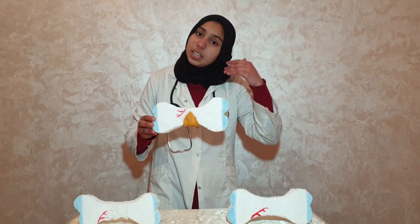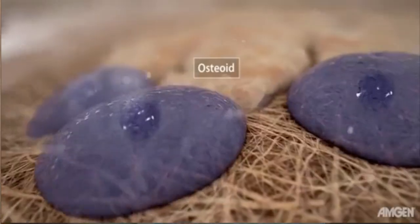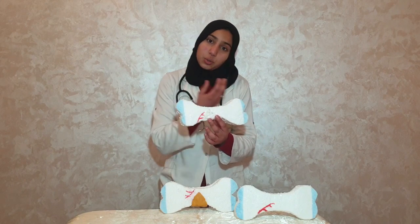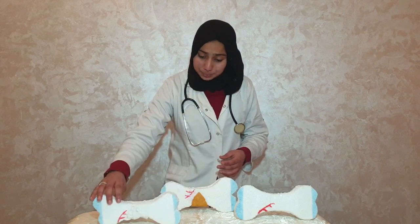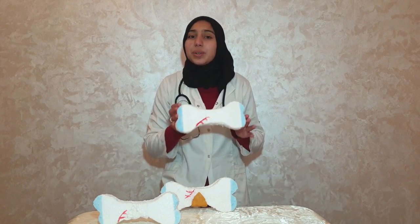That's part of the reason you get a cast — it holds the healing bone in place. If it moved, the soft callus could break and recovery would have to begin again. Two weeks after the fracture, special cells called osteoclasts remove dead bone while osteoblasts form new bone, adding minerals to the mix to make the bone hard and strong. This structure, called the hard callus, usually forms between 6 to 12 weeks after the break.